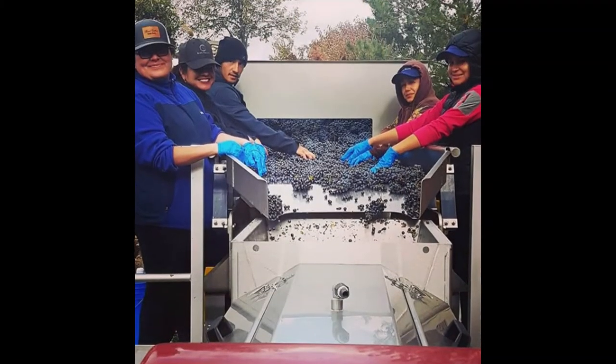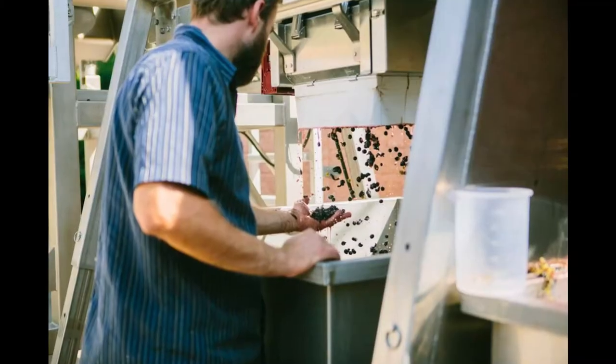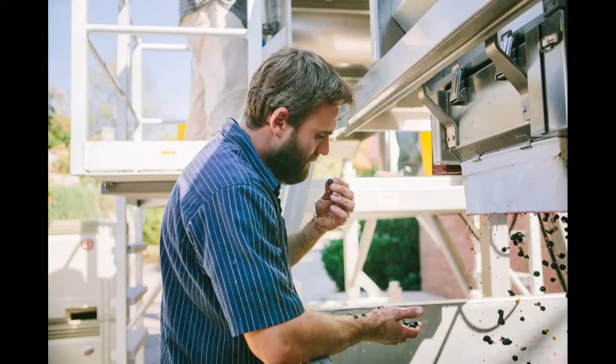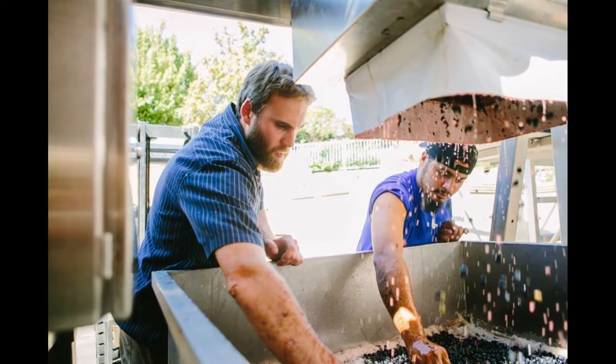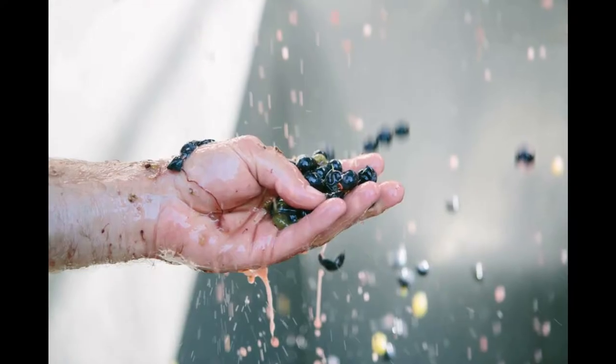When we bring the fruit in, we have a small crew that hand-sorts on the line, and then it goes through a destemmer crusher and through a gravity-fed system into a fermentation bin. That's one part I really enjoy — we have that gravity-fed system and not a sump pump. So we don't pump our skins and juice into a fermenter. It's gravity-fed, it's a gentle process, and that's the first step where we're actually managing our tannins right after the stemming and crushing.